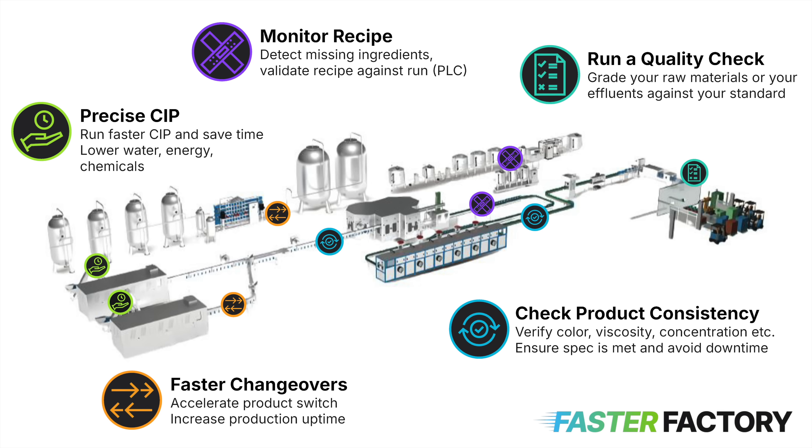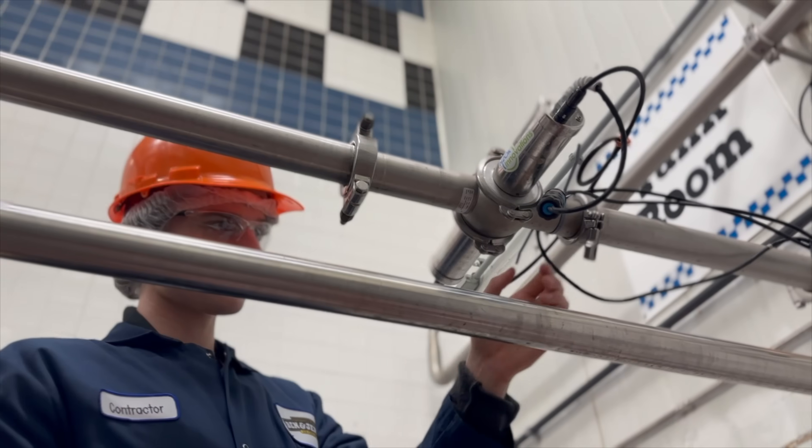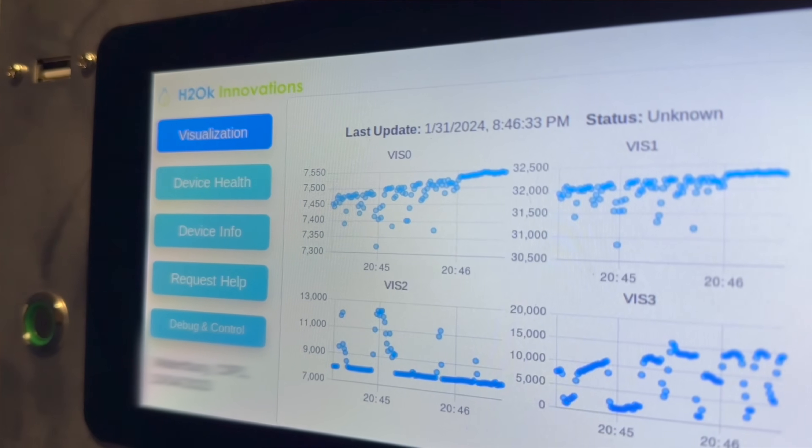While CIP and changeovers are great starting applications, our technology extends across the factory floor. This can be applied to detecting errors early, such as in product quality monitoring, missing ingredients, incorrect dosing, and verifying SKU-specific attributes like viscosity, color, emulsion state, and more. We transform processes to get your factory to the best version of itself. Get in touch today to see how H2OK Innovations uses science and AI to help you run a faster, smarter, and more sustainable factory.